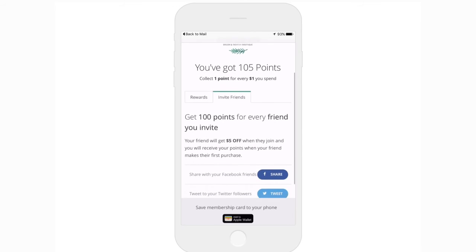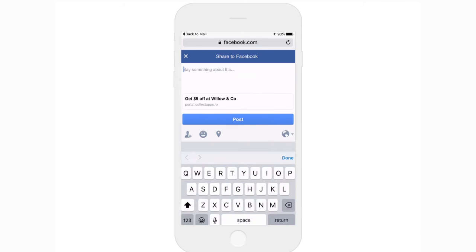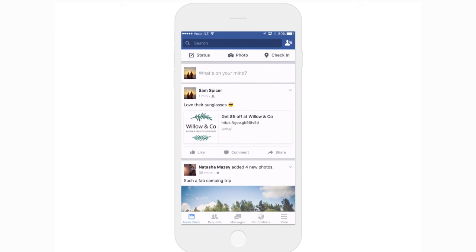Customers can refer friends from your loyalty emails and your customer portal with a click of a button. The friend is enticed to join with your complete profile bonus reward, and your loyal customer will be rewarded the points you set once their friend has made their first purchase at your store. Note you can turn off the referral program if you don't need it.